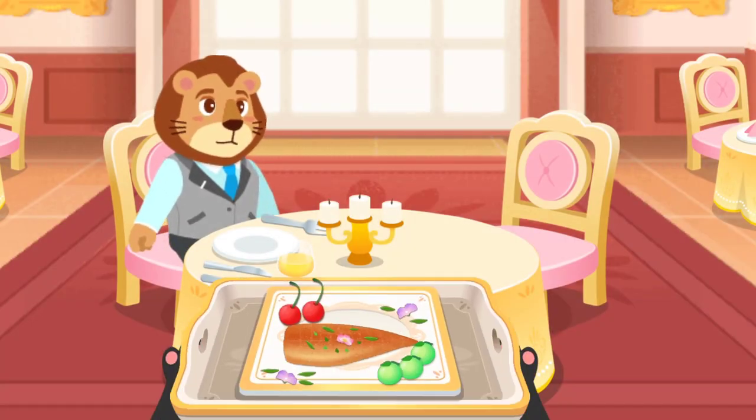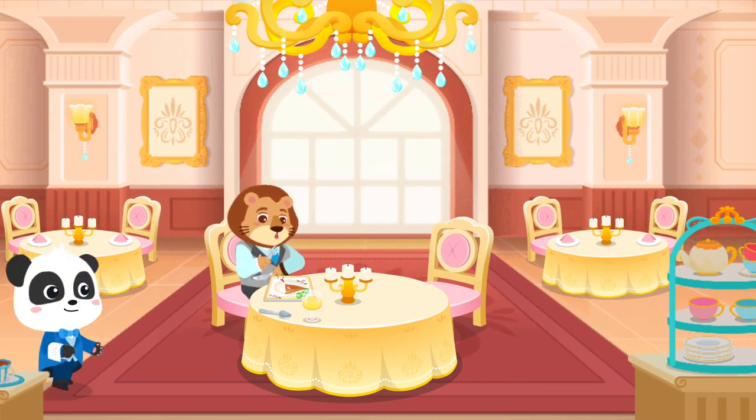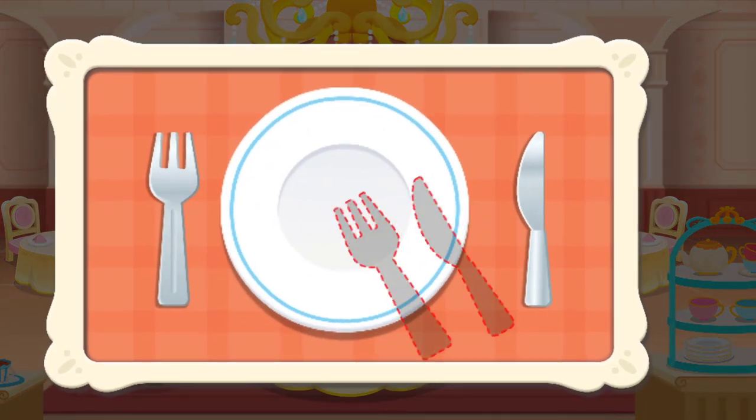Here is your entree. Bon appétit! If you are done eating, place your knife and fork to the right of your plate.